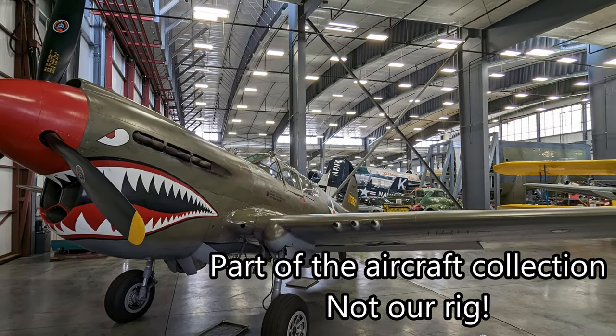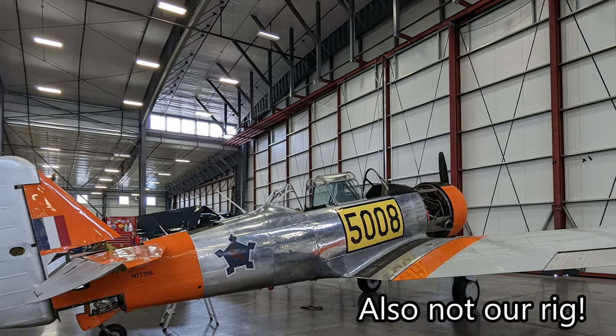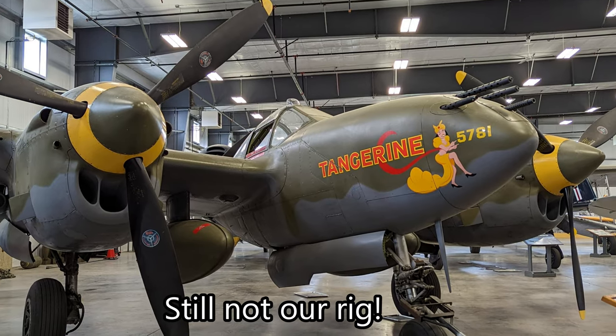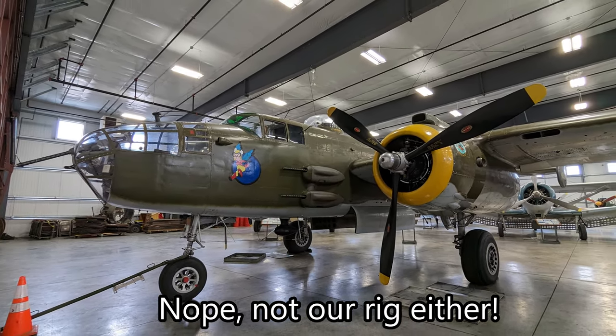We've been waiting to film this because we thought we'd wait until we got the rig cleaned up. Two days ago we got it cleaned up and then it promptly rained, so we're not waiting anymore. It's a little bit dirty but a lot cleaner than it was. We're going to hit the highlights and show you around our rig. We won't go into great detail on modifications — those will be separate videos later.